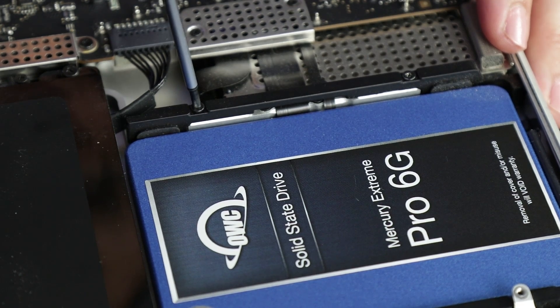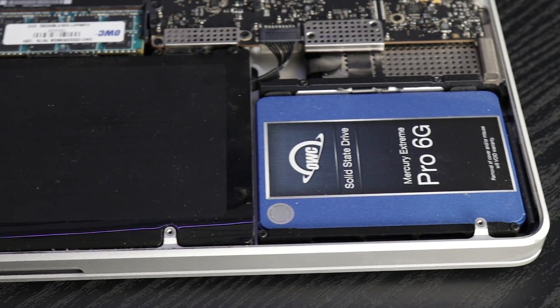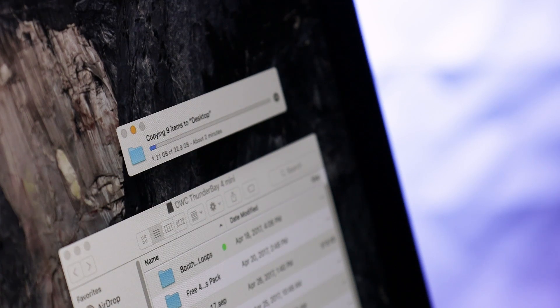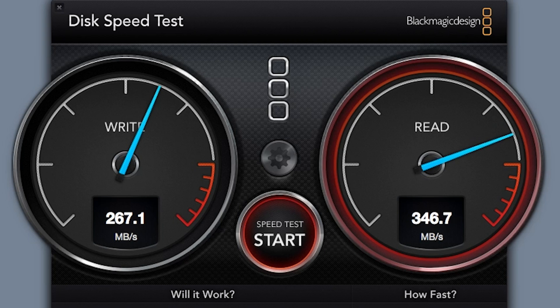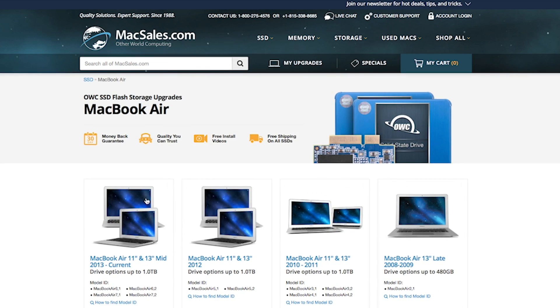The next big performance win comes from upgrading the internal drive. Swapping the factory drive for an OWC SSD can deliver a phenomenal speed boost. System startup, app launch, and other processes happen in moments rather than minutes. The difference can be truly amazing. Thankfully, MacSales.com makes it easy to find exactly the right drive for your system, your needs, and your budget.